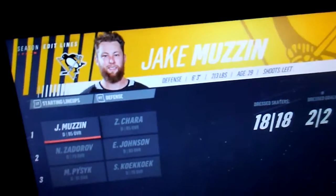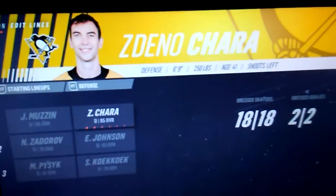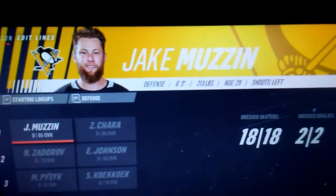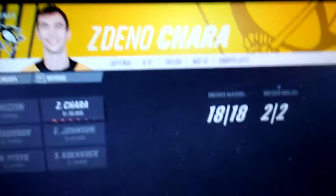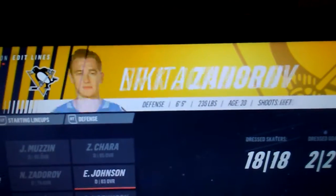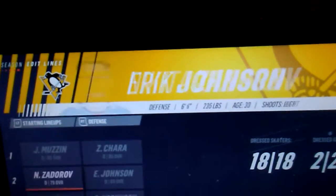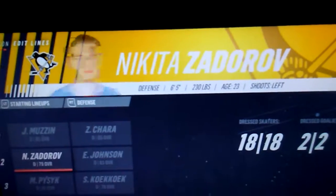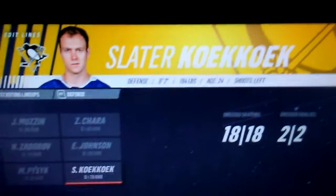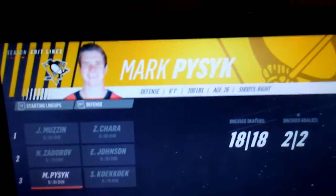First defense pairing is Jake Muzzin. Next up is Zdeno Chara. Then Erik Johnson and Nikita Zadorov — formerly teammates in Colorado and now teammates in Pittsburgh. The last pairing is Slater Koekkoek and Mark Pysyk.